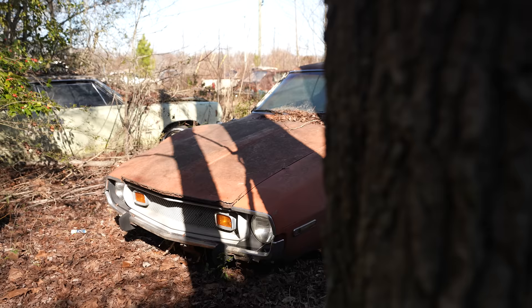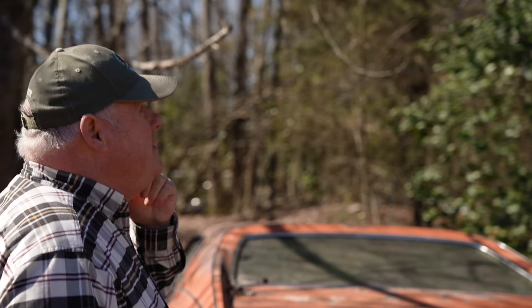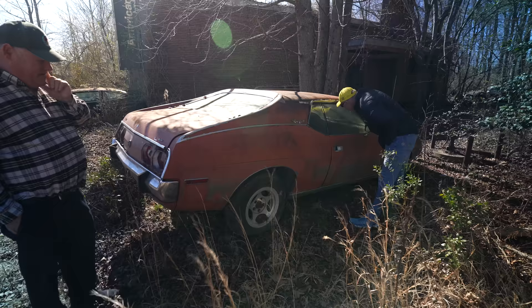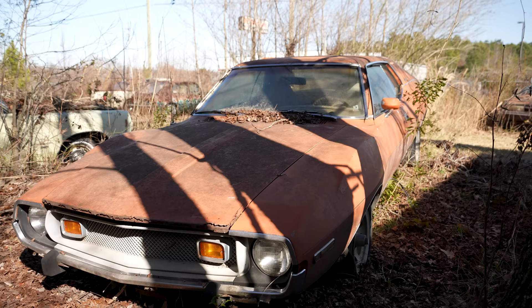How old were you when you got this? I was 13 years old. My dad — it came on the lot, and I said, Daddy, I love that car, would you mind saving it for me? And he said yeah. He turned down selling it to other people, and thankfully he kept it for me. I dreamed of 16 when I'd start to drive it.